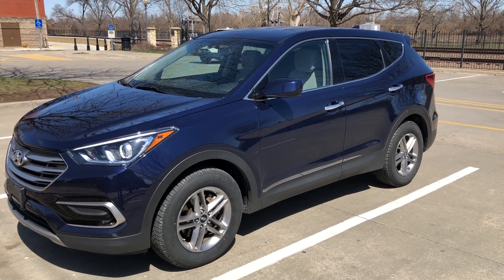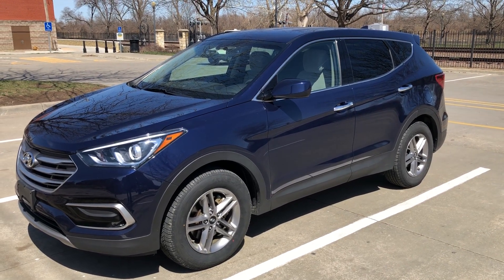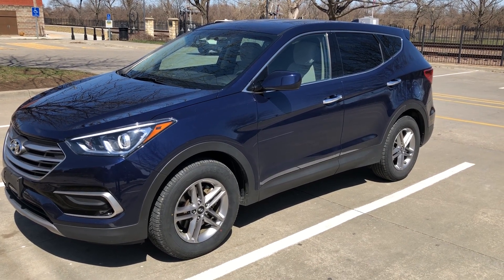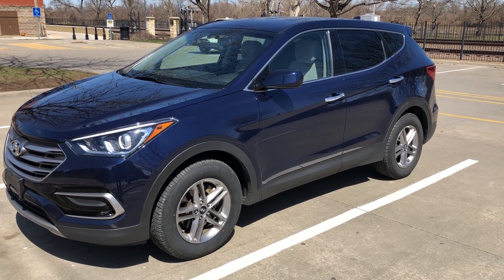If this is something that would fit the needs of your family or your situation and you'd like to come see it, please give me a ring. My name is John, and I'm in Leavenworth.